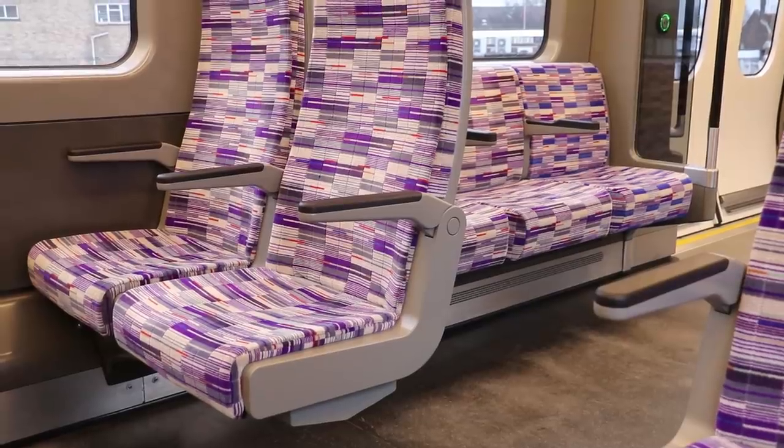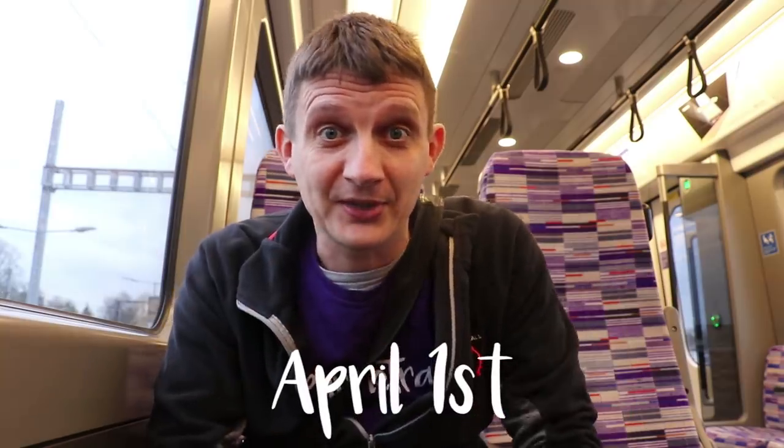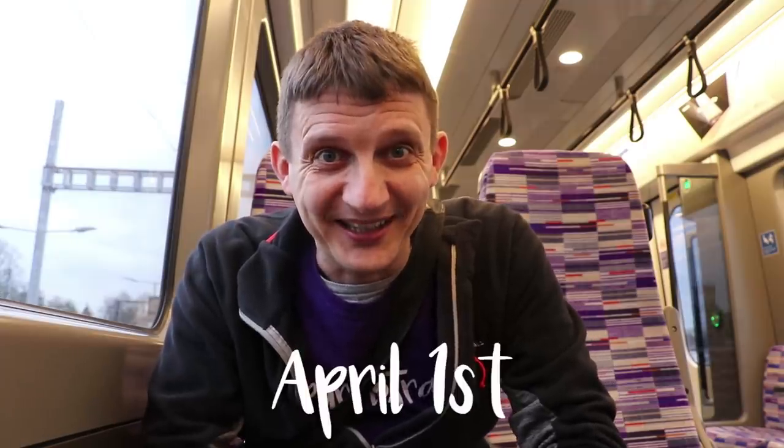So there you go — some Elizabeth line facts which you may not have known about. Just one thing to point out at the end: this video has been published on April the 1st. If that's not abundantly clear — April the 1st. Enjoy your day!